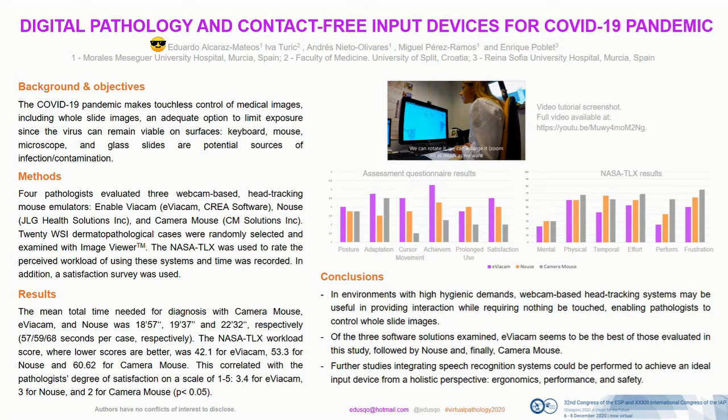Welcome everybody. My name is Eduardo Alcaraz Mateos and I'm presenting Digital Pathology and Contact-Free Input Devices for COVID-19 Pandemic.